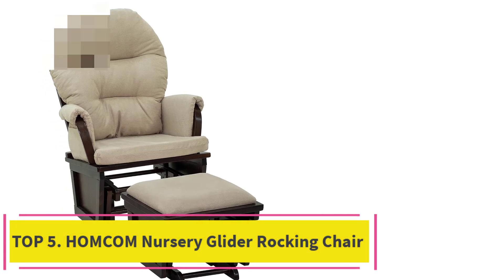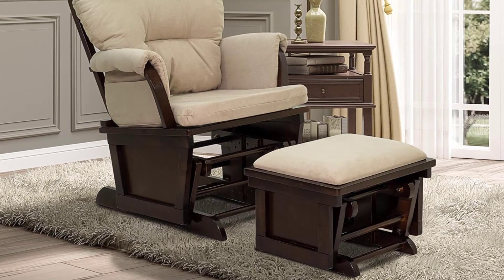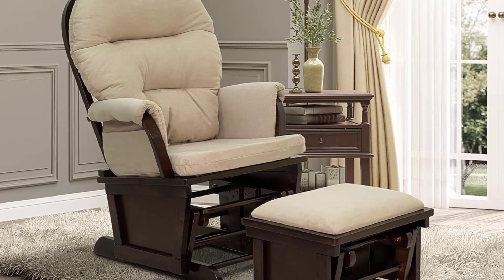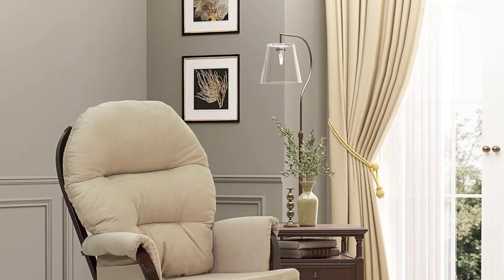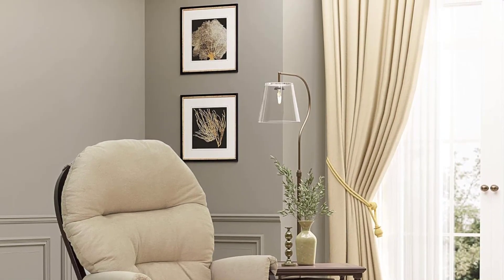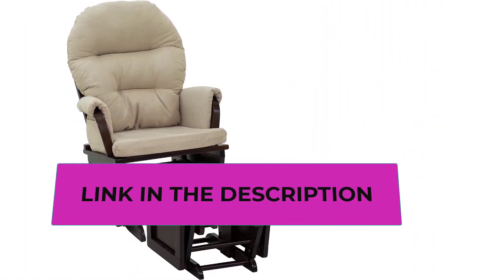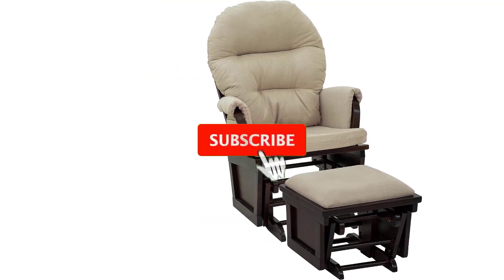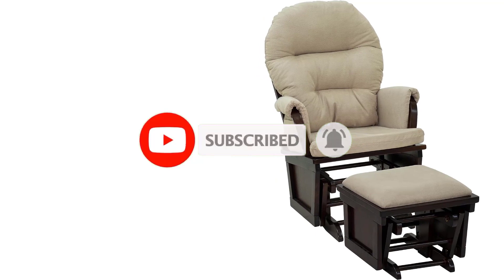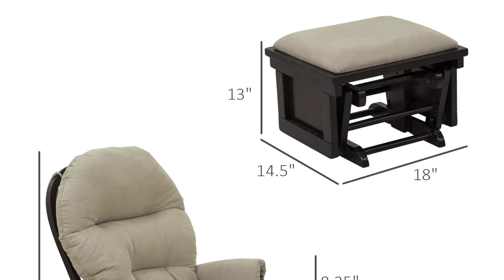Top 5: Homcom Nursery Glider Rocking Chair. Modern design — this designer-inspired chair's ultra-plush, overstuffed padding beautifully contrasts the stark curved lines and dark coffee color of the natural wood base to create a beautiful, functional piece of home or office furniture. The rocker's seat, backrest, and armrests are padded with high-density sponge and breathable linen fabric for optimum comfort and relaxation. Its plush ottoman makes a comfortable footrest that rocks right along with the chair — rest your feet on it or use it as an extra seat.